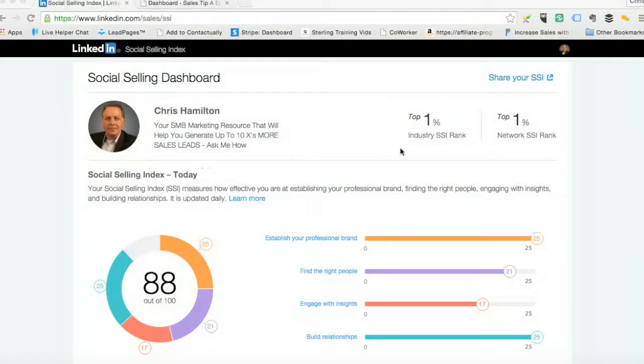In my case, I've got a rank where I'm in the top 1% based on my comparison against people in my industry, and also I'm in the top 1% based on people that I'm actually connected to.